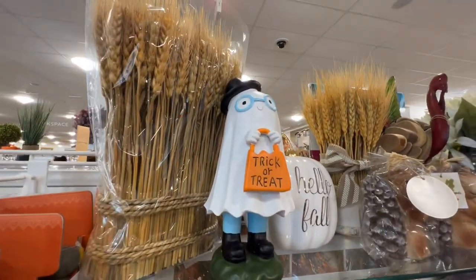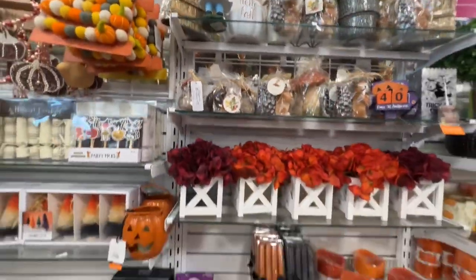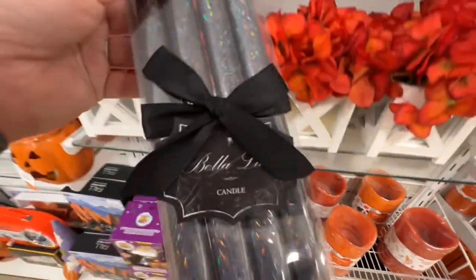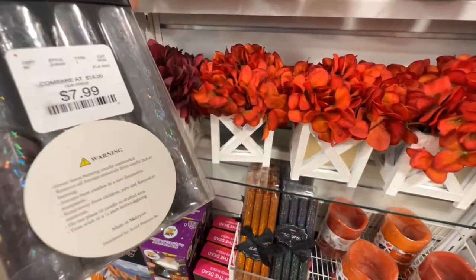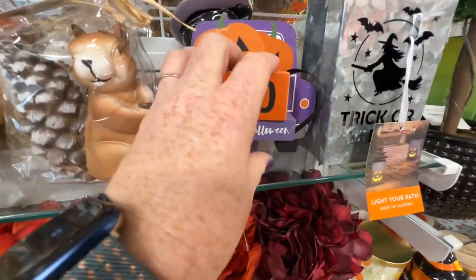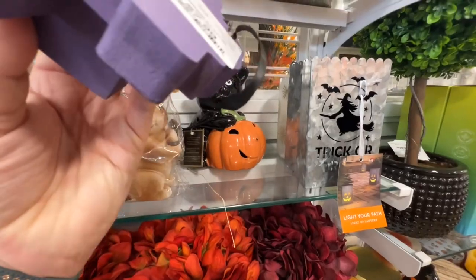He's cute. These are pretty — spiky, $7.99. They have this countdown calendar — $7.99.